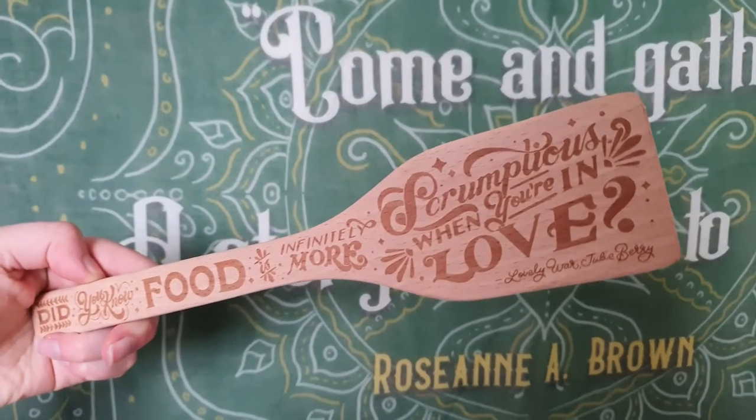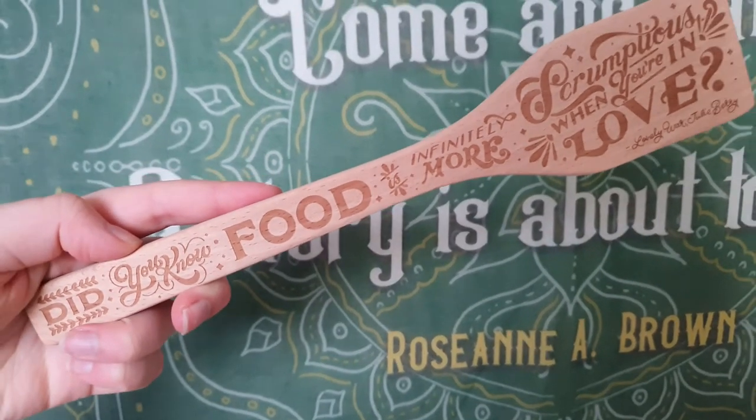The first thing I see is this — what is this called — like a spatula type thing but a wooden one. We did get a wooden spoon in a previous box so this is going along with the theme. On it it says: 'Did you know food is infinitely more scrumptious when you're in love?' — that's from Lovely War. Here is the little spatula. I don't know whether to use it or just keep it, but it's super useful and really handy.